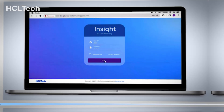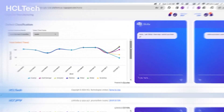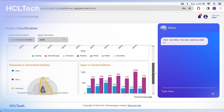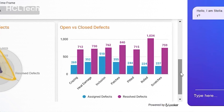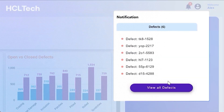Alex logs into the application and checks the dashboard report for an overview of defect trends per classification. He knows that each defect classification has specific implications for product quality and safety, and pays close attention to any sudden spikes or recurring patterns, as these might indicate underlying issues in the manufacturing process. Alex also receives notifications of any new defects raised recently and can look into the details further.